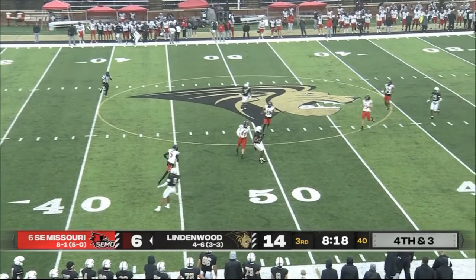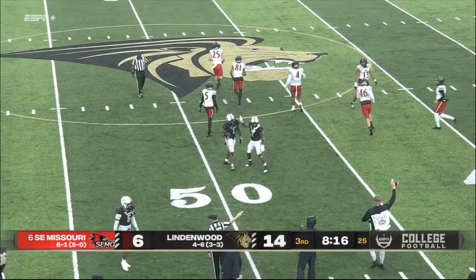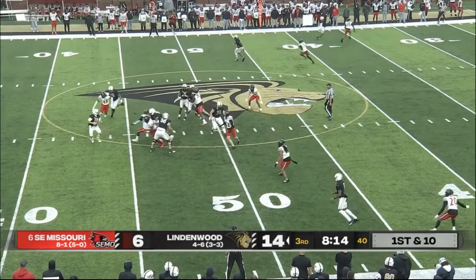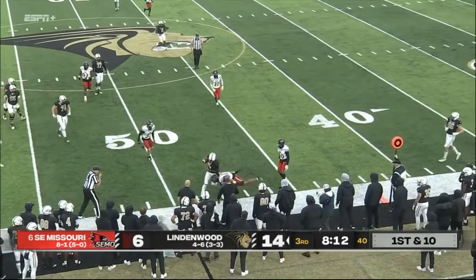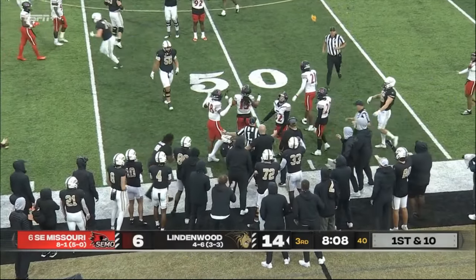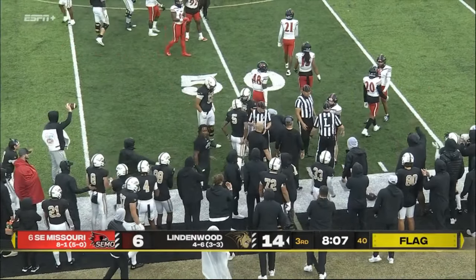Fair catch called for and made — nicely done, good job by Talon Blalock. The running back — they fake the handoff, Glantz in trouble, throws and completes it on the sideline. And we've got flags — John Anthony made the catch, got roughed up a little bit.